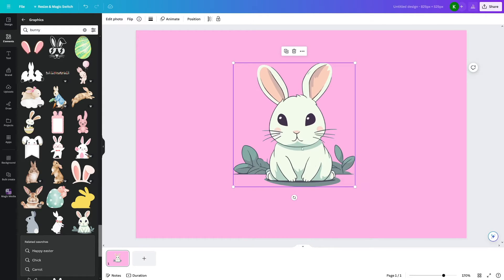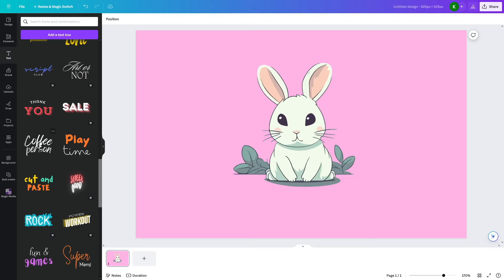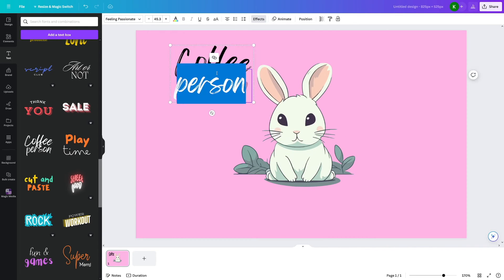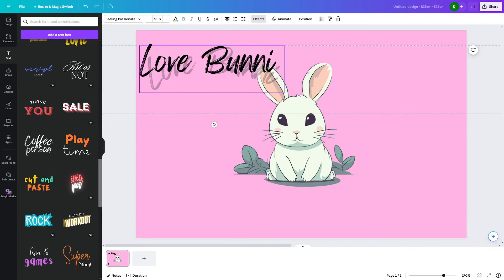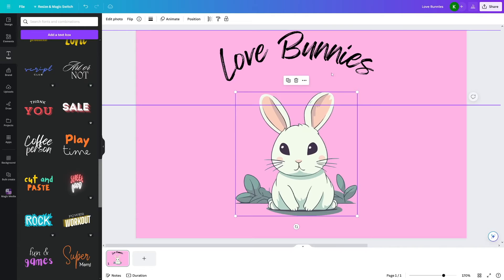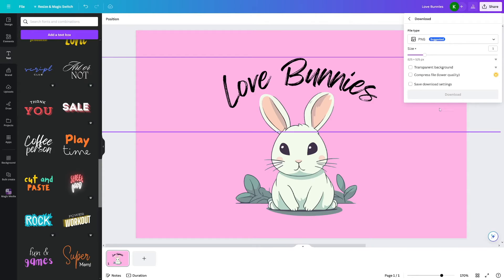I'll add a little bit of text to make it more appealing. Head over to Texts, choose a certain style and font — let's say this one. Place it, make it smaller, and change the text. Delete everything and type in 'bunny,' maybe add a heart, or 'love bunnies.' Make it in a circle, place it, and move everything down. In order to make this one part, just download it to your computer — click Download and click PNG.